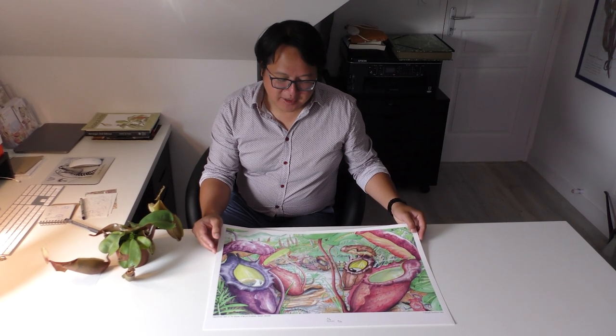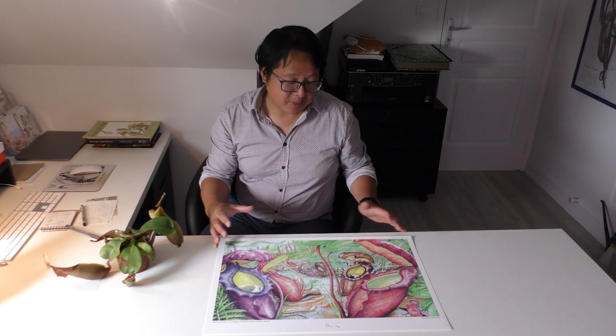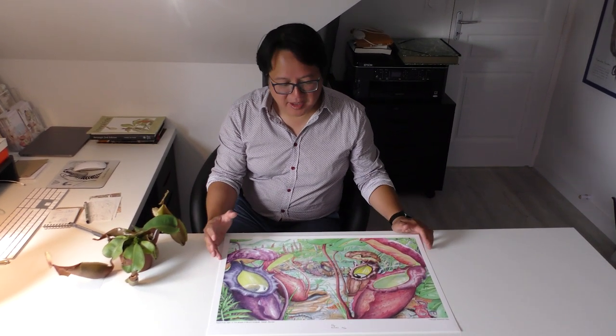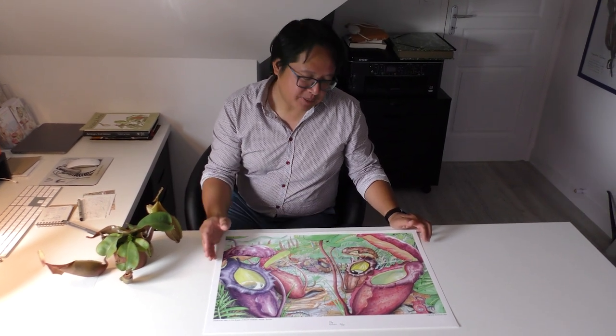When I started to do this painting, it was a bit difficult because the species produces really large traps. So I didn't know how to make my composition. But luckily I've been to Borneo to study this pitcher plant, so it helped me a lot to have this in-situ experience.